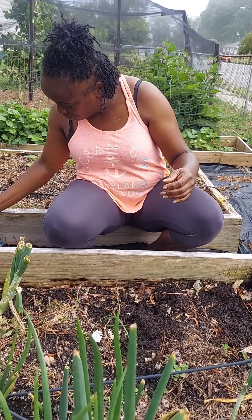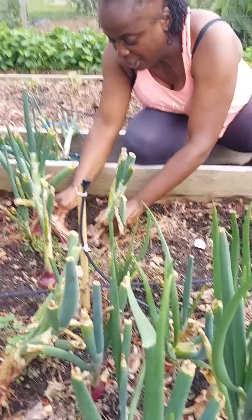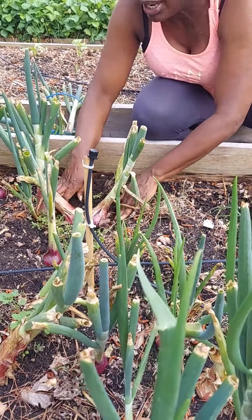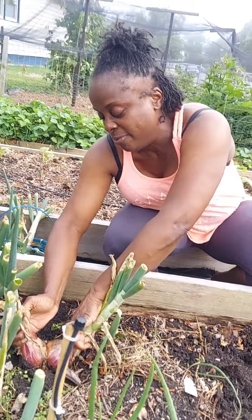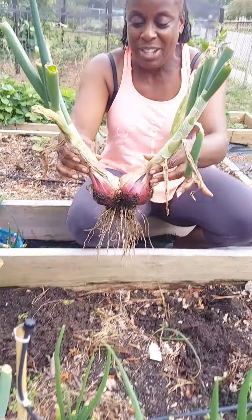I love to smell fresh onions. You get the true smell when you're pulling them out of your garden — you're not buying them out of the store. They don't smell like this in the store. Oh, there's a big double-header right there. Look at that — what a beauty.